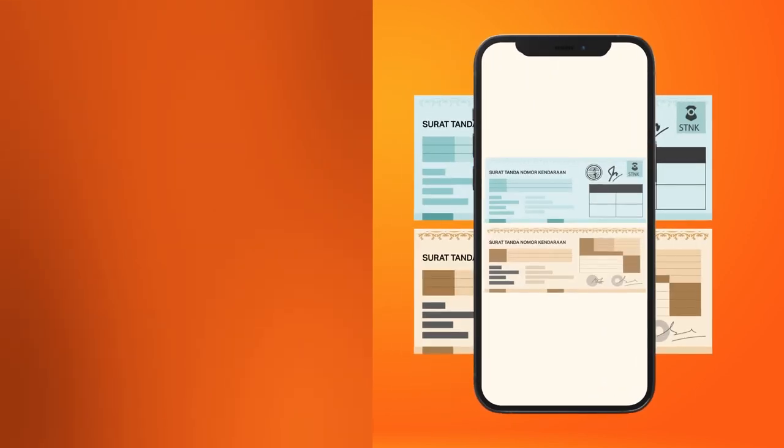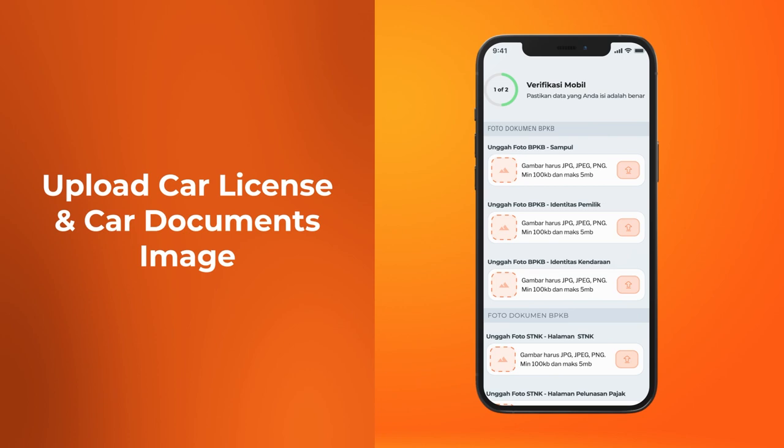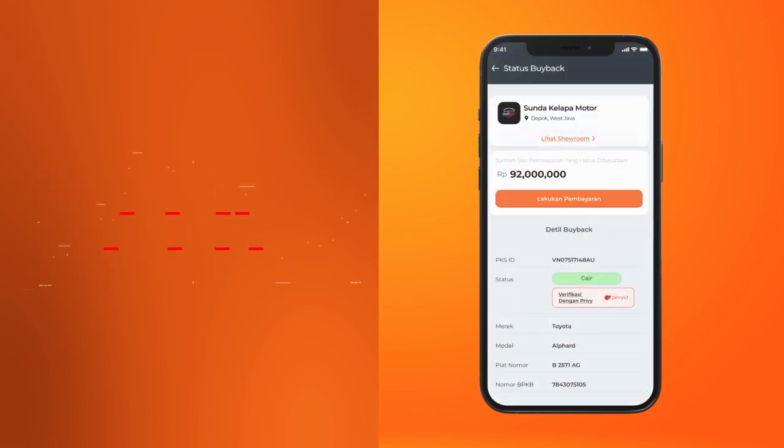To update your inventory list, just snap your car's license and registration documents, then upload the image to the car verification form. Let our system accurately fill out the buyback form for you.